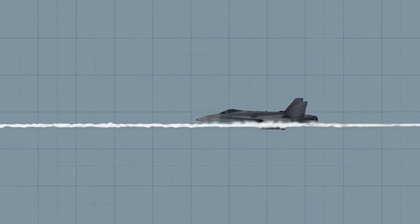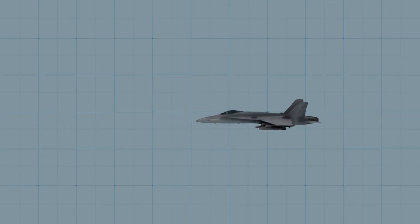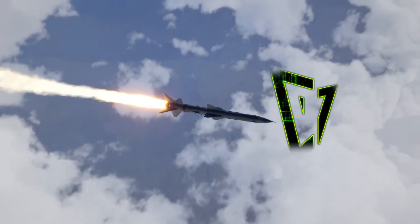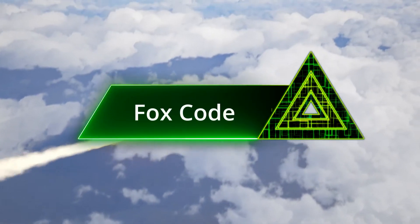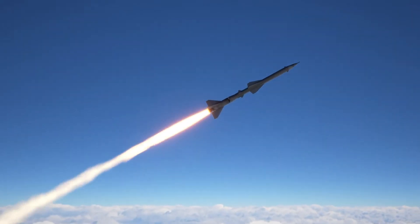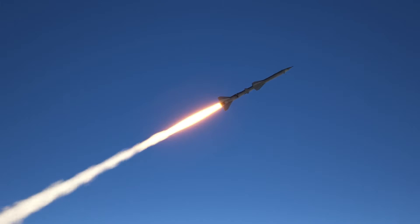When a missile is fired from an aircraft, there are three ways a missile can home in onto its target. NATO uses a specific set of codes called the FOX code to identify the type of missile that is fired. The radio call announcing the FOX code is to avoid friendly fire.